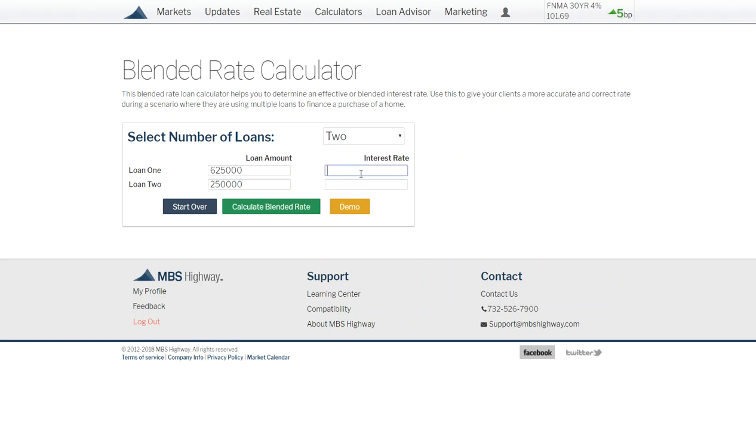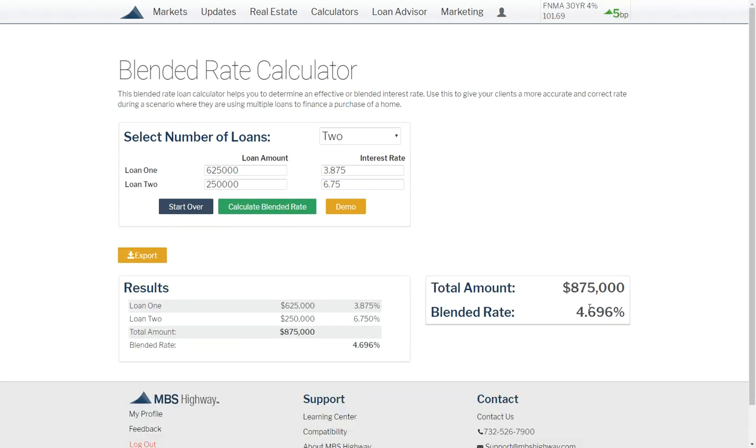Let's say their first rate is at 3.875% and now they're going to be at 6.75% on the HELOC. When you calculate the blended rate, right here you can see this is a perfect example of a prime candidate — they're at a blended 4.7%.